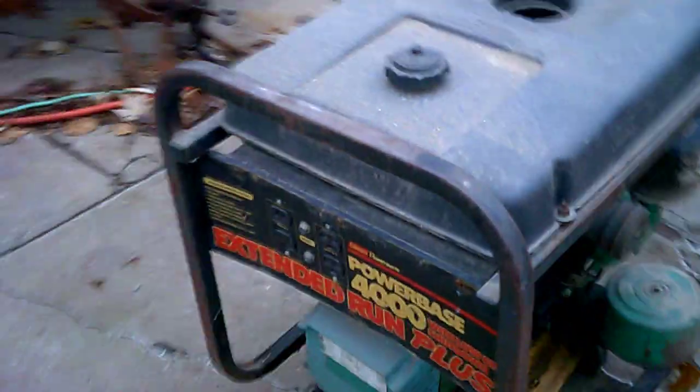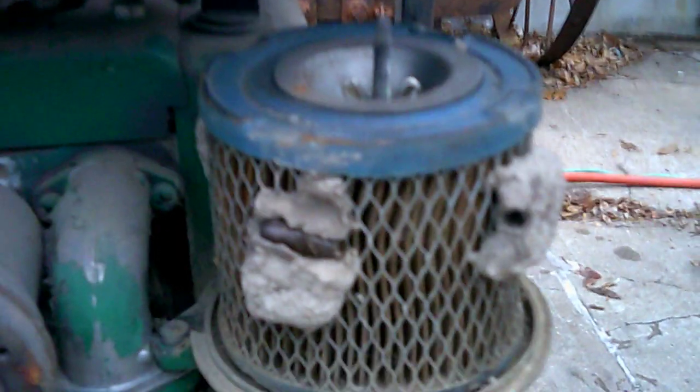Seems to pretty well all be intact. Got a few extra things — the air cleaner fell off. Found some nice mud dauber nests in there. So maybe with any kind of luck we'll find a bunch of those in behind the recoil. Get this baby fired up.